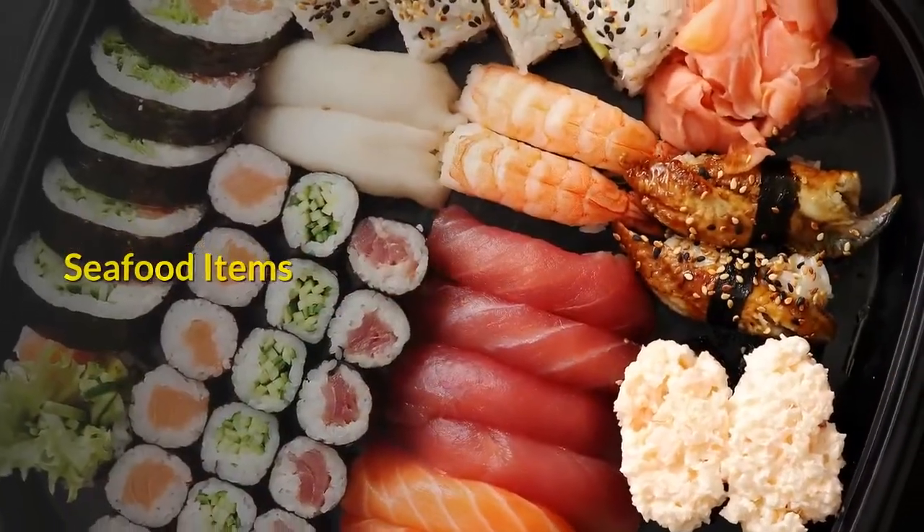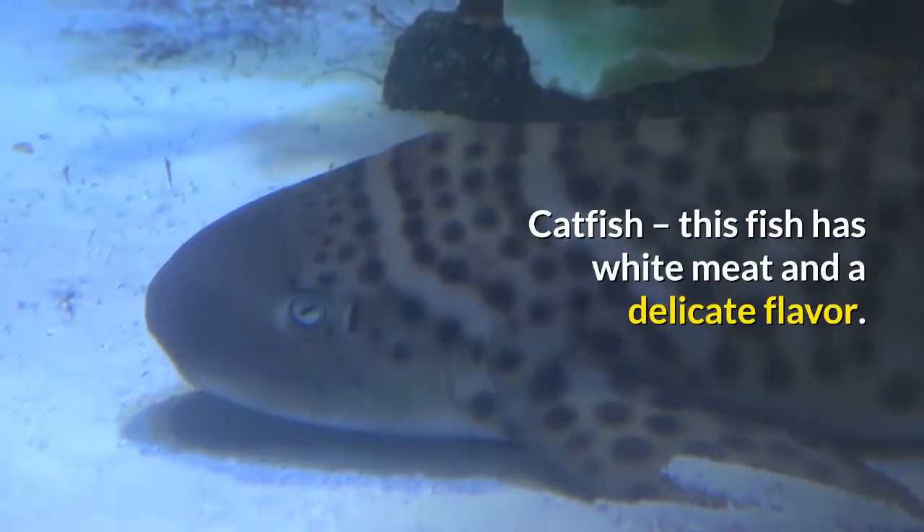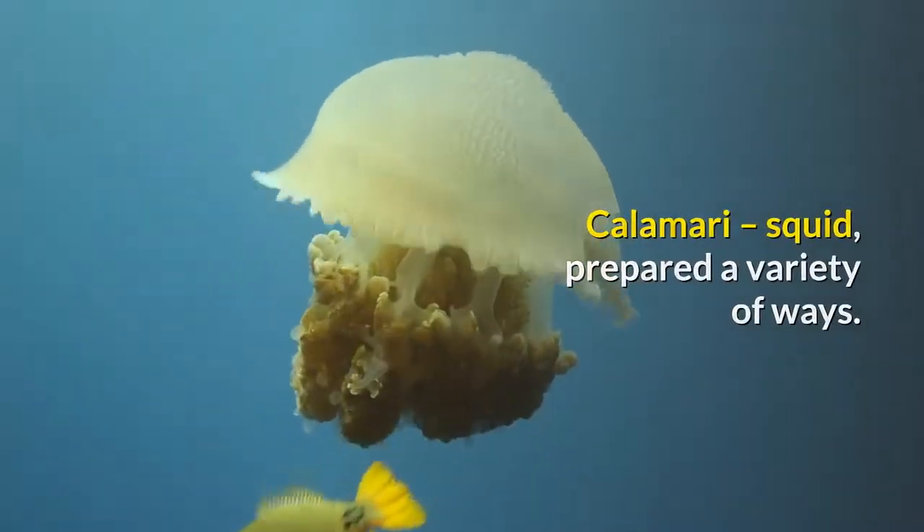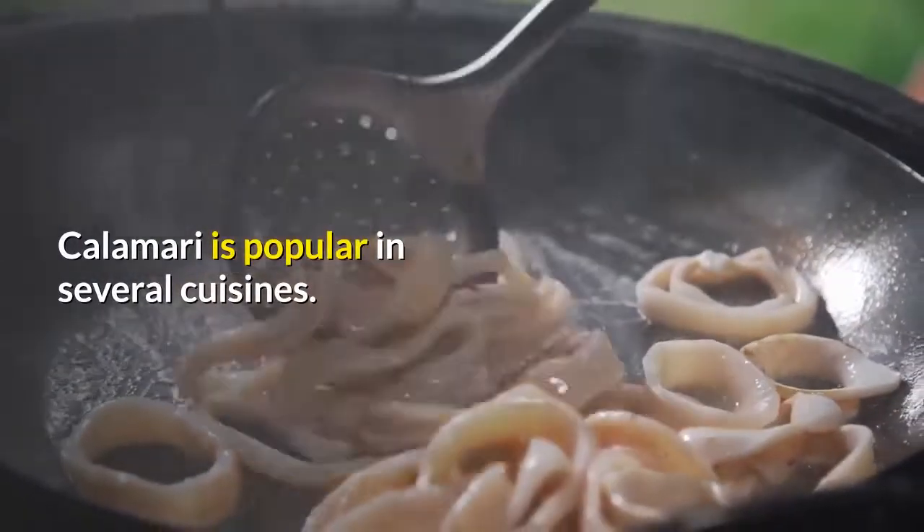Seafood items. Catfish: this fish has white meat and a delicate flavor. Catfish are easily farm-raised. Calamari: squid, prepared a variety of ways. Calamari is popular in several cuisines.